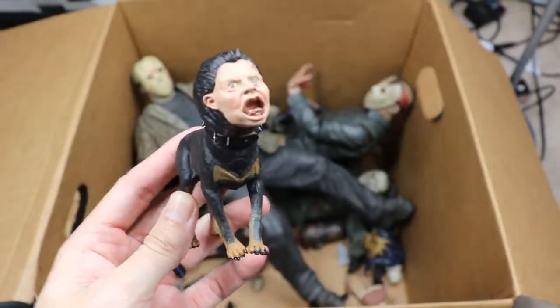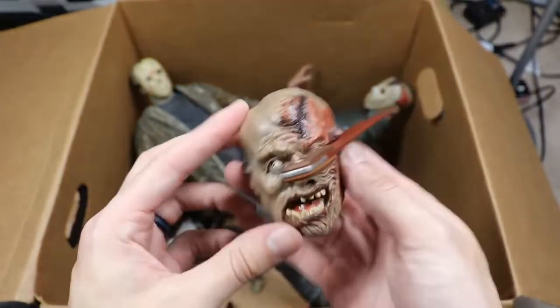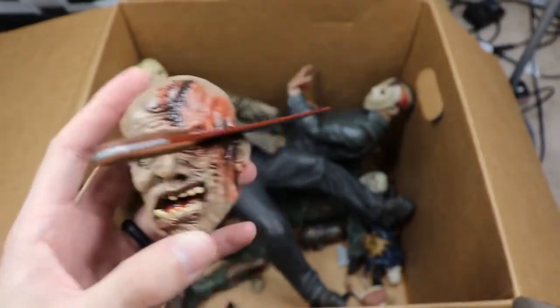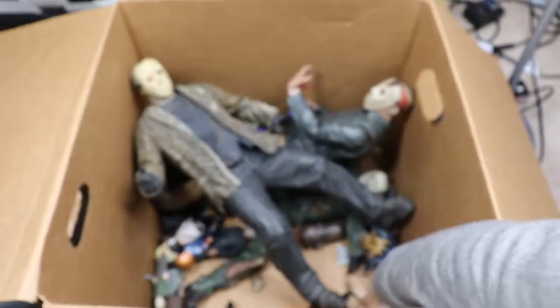Next up we have the Freddy Dog from Nightmare on Elm Street Part 2 — pretty damn ugly. We also have a head that I think goes to our giant Part 4 Jason.